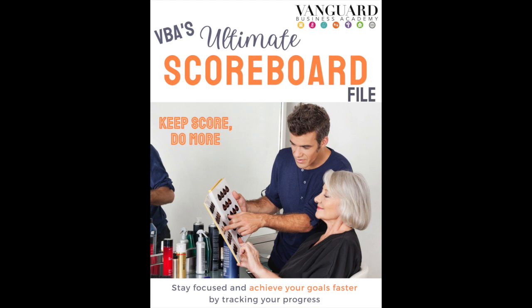We hope this has helped you think about the various ways that you could use scoreboards in your salon. It's up to you what you choose to use them for and where. We would love to know if you have any tips or tricks of your own — please share in the comment section below. Remember to grab the freebie that goes with this episode: VBA's Ultimate Scoreboard File. It's a downloadable Excel file ready for you to download right now. Pick it up on our blog at VanguardBusAcademy.com, or find the link in the description, bio, or link tree.